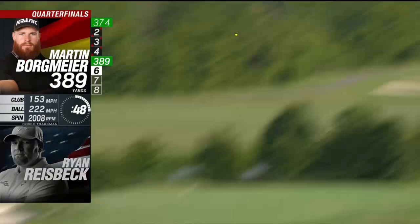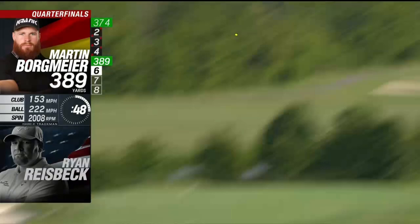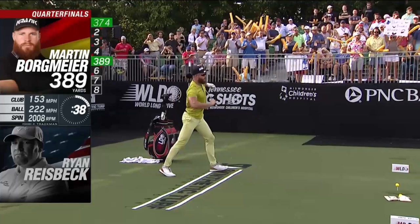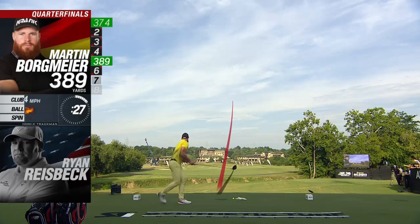This one was even faster — 153 ball speed, 222 carry, and really good spin at 2000. When I looked at the ball flight it actually felt like a draw, but it actually cut a little bit. I didn't learn from that, because look at the seventh ball...